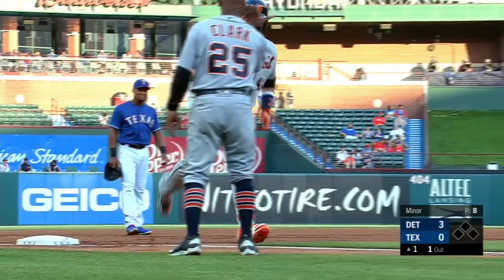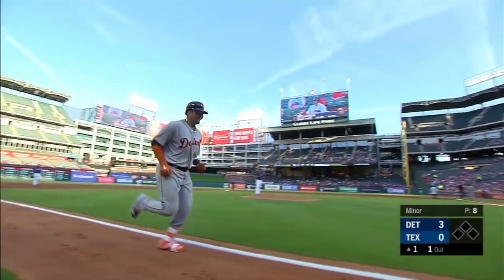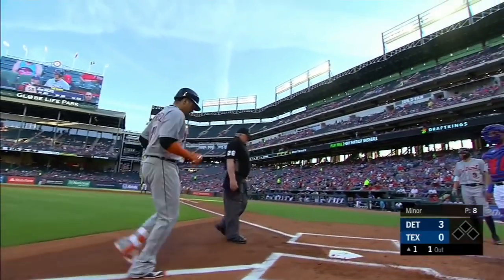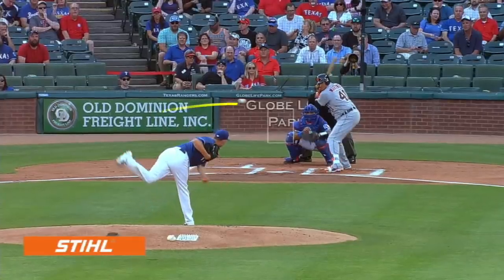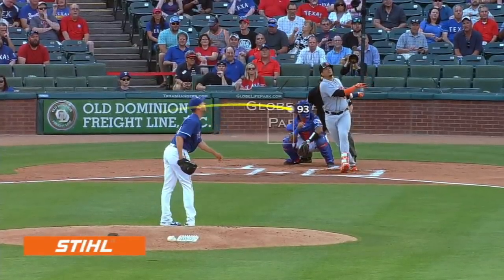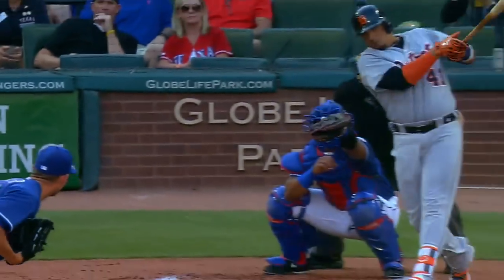All four batters have hit the ball well. Jacoby Jones got underneath his ball a little bit when he flied out to center field, but he hit it right on the barrel of the bat. Candelario and Martinez had both homered. And the ball Castellanos hit was at the shortstop — a well-hit ground ball.